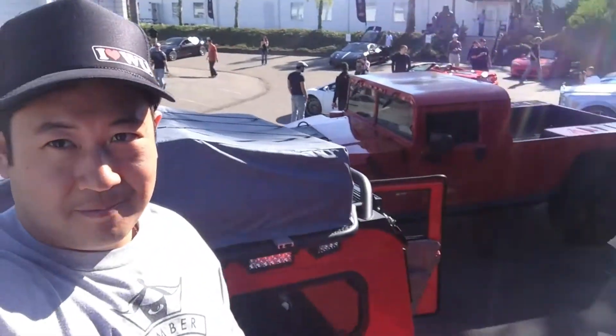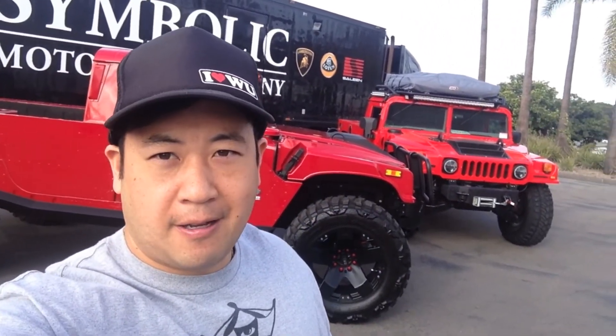It was a great day. Of course, both of these are for sale at TheHummerGuy.com.